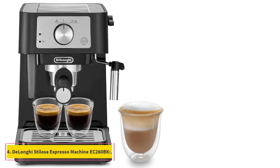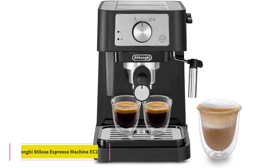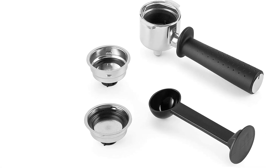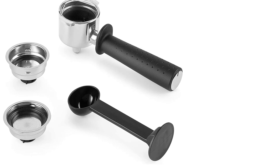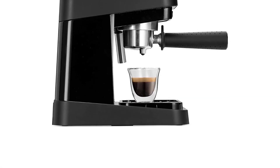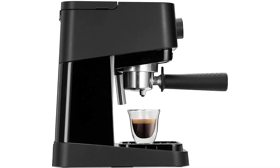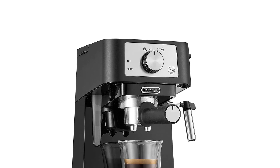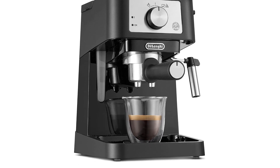Number 4: DeLonghi Stilosa Espresso Machine EC260BK. This is a very affordable espresso machine made of stainless steel with 15 bar pressure. You can adjust it easily at home and set it according to your taste. As it's a fully manual machine, you'll have to do all of the grinding, measuring, tamping, and frothing yourself.